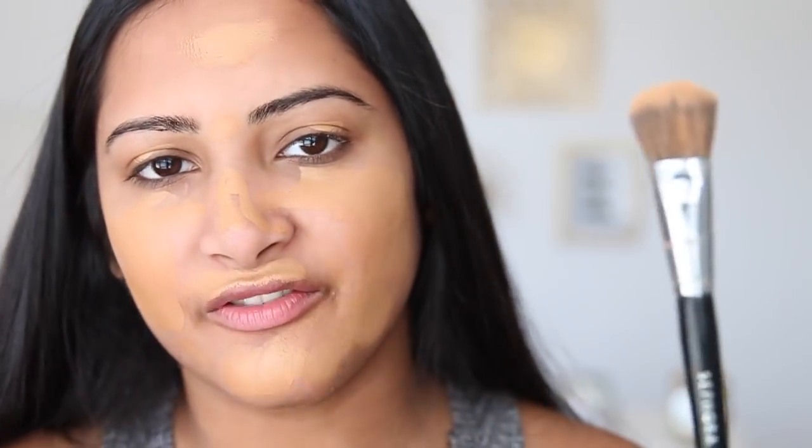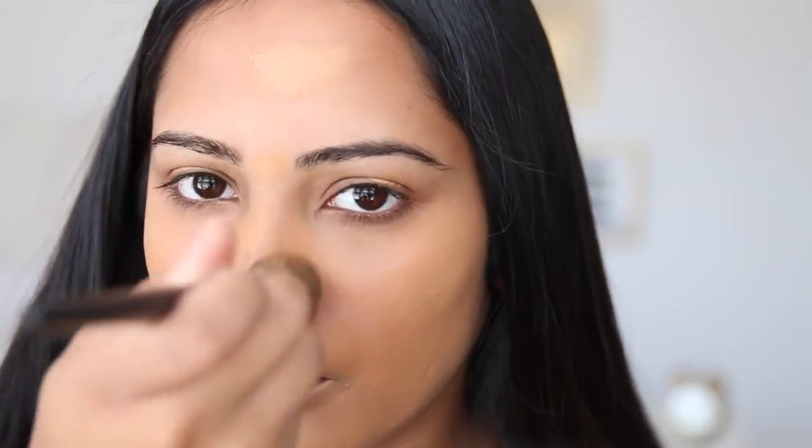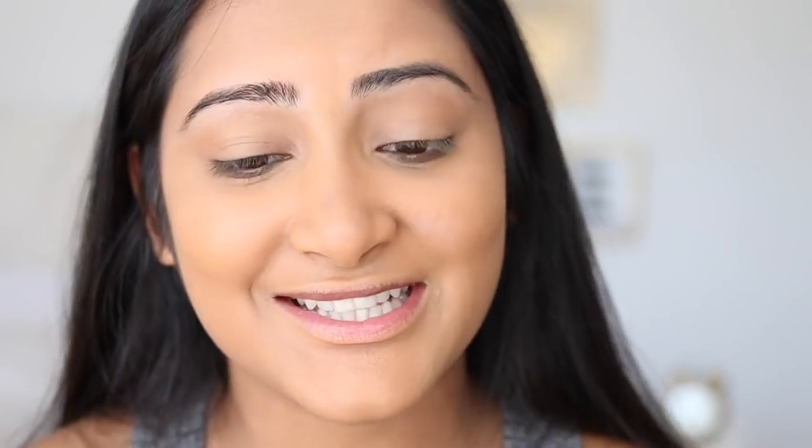I use a brush to buff this out — the Pro Flawless Airbrush from Sephora — instead of a beauty blender, because the beauty blender takes so much product off my face. This brush just buffs it into the skin without removing much product. Since this foundation is buildable, I go over my blemishes and just seal those up.